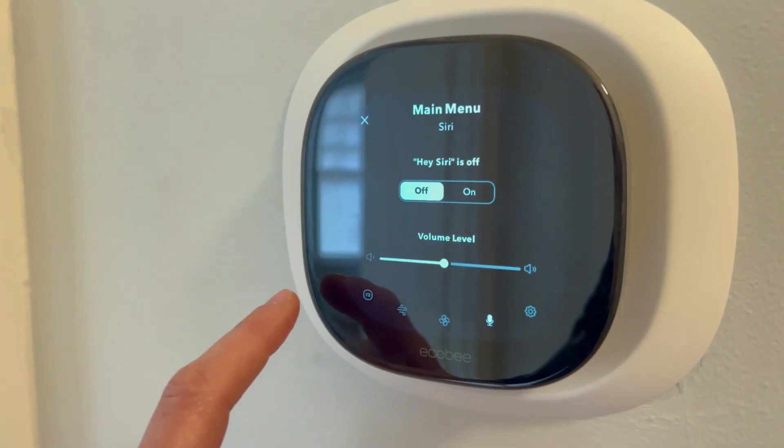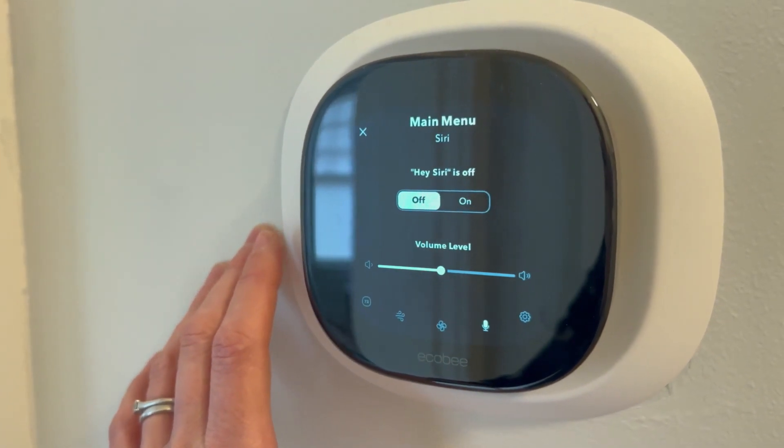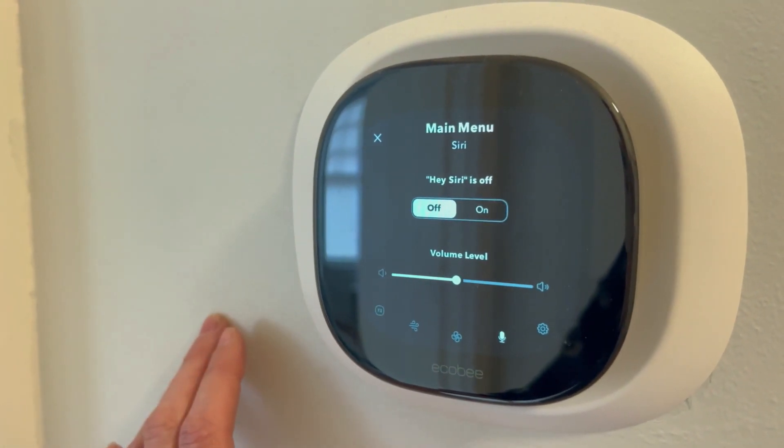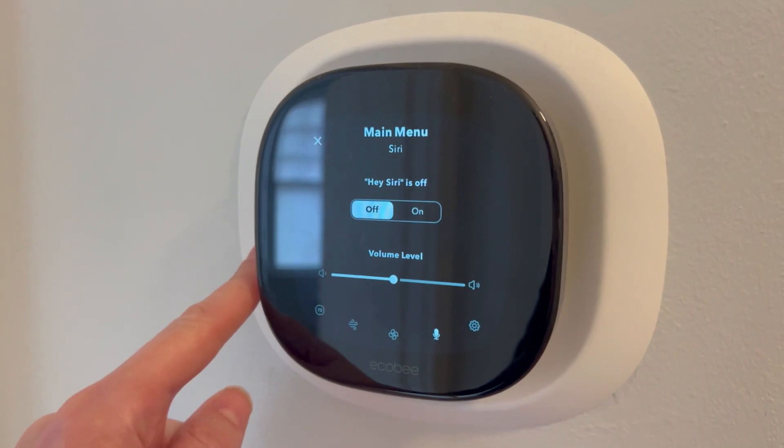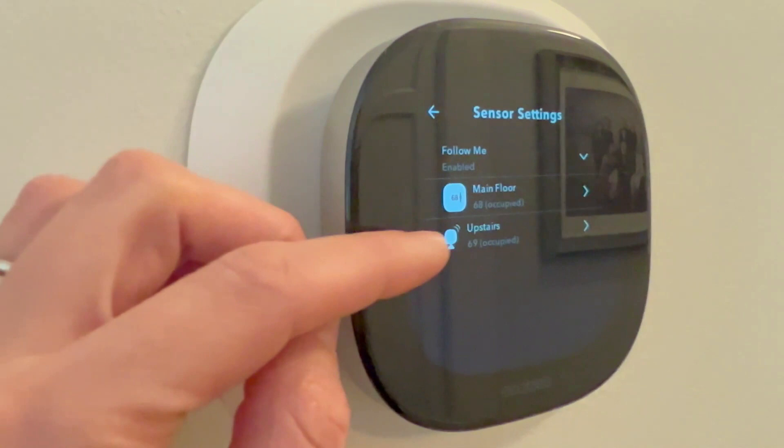I can set it to have Siri on — I could talk to this device and have it change the temperature for me. I can also connect it to Alexa. We keep this off because our kids are running through here all the time and we don't really want to have that going. And the sensors are so great.